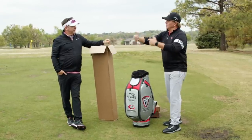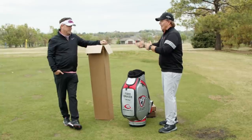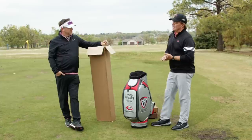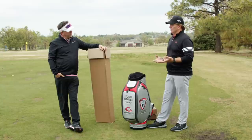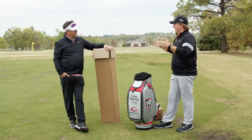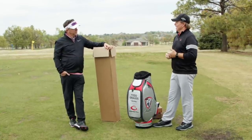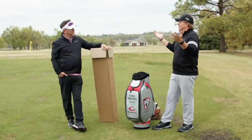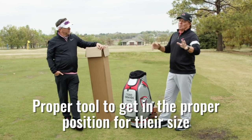If you have an improperly fit piece of equipment — from a wedge to an iron to a hybrid to a driver — you're fighting it. We get hundreds of emails a day and probably half are about difficulty with setup. The high majority have improperly fit equipment. When we say get properly fit, it feels like a sales technique, but it's not — it's the proper tool to get in the right position for your size.